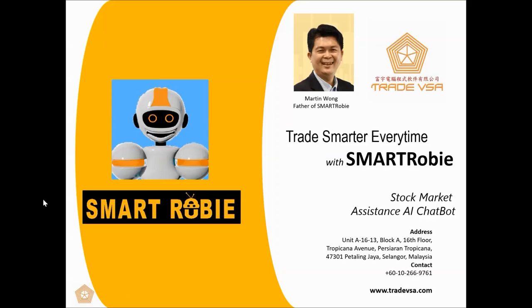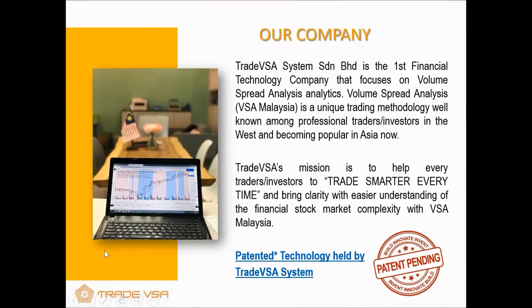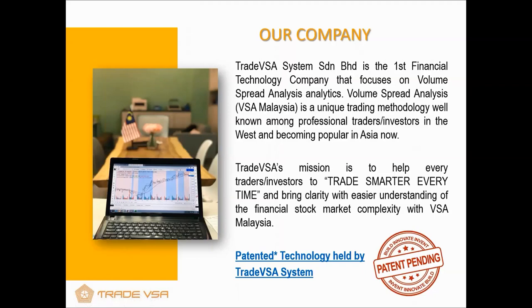Let's talk about what we have to offer and why you should use SmartRobie. A little bit about our company — TradeVSA is an analytics company. We use technology — IT, big data — to make trading much simpler. The method we use is Volume Spread Analysis, a technique that's very popular in the west, popularized by Richard Wyckoff and Tom Williams, and later by Bill Wilmine. These are my so-called Sifu. We computerized it with the team and help investors, especially in the context of KLSE, to trade smarter. We hold the patent to the technology — developed locally, right here in Kuala Lumpur.